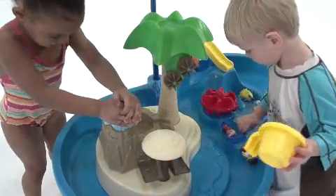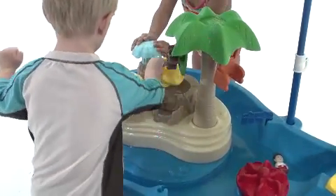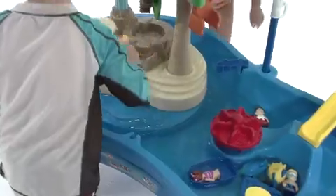The biggest attraction, though, is this pump that looks like a geyser. When the kids push on the pump handle, it creates a whirlpool over here in the rock pool and the water rushes into the open sea.